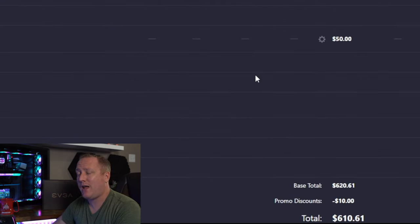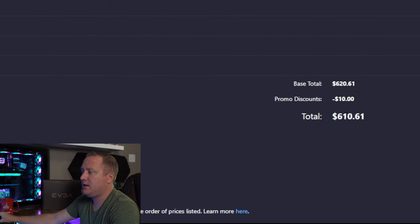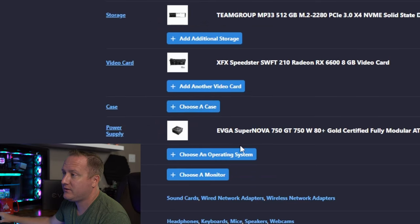We're going to log the power supply as $50 in our parts list. That leaves roughly $80 for a case. Our total so far is $610. Saving about $100 versus buying a new unit of the same quality tier is exactly the kind of move that makes a budget build work. Now let's go find a case.